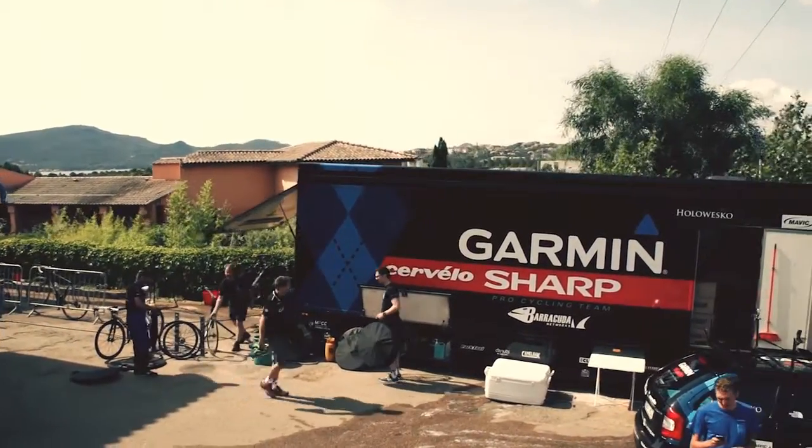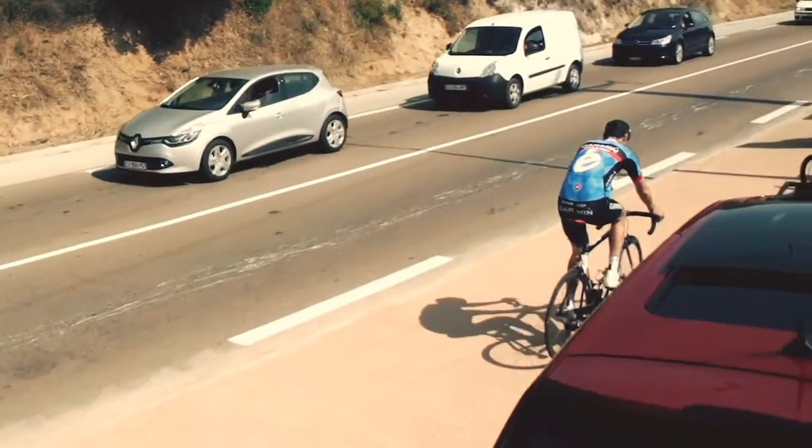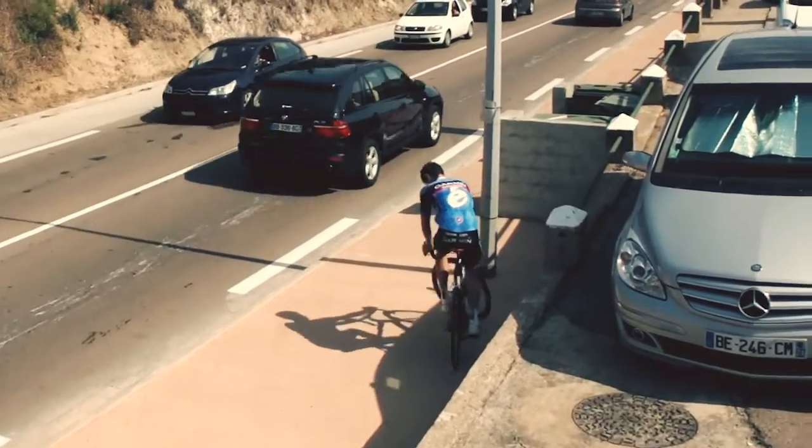I'm on the S5 throughout the whole race, and usually with the Mavic 60 wheels — the new wheels — it's a pretty cool bike. It's one of the bikes that other pros actually come up and comment on.